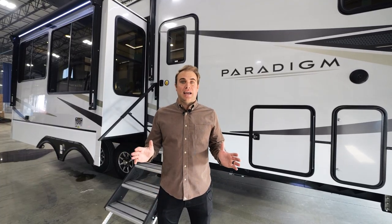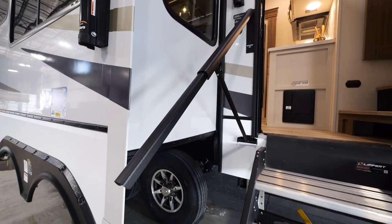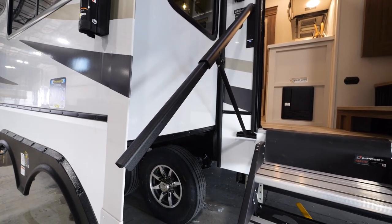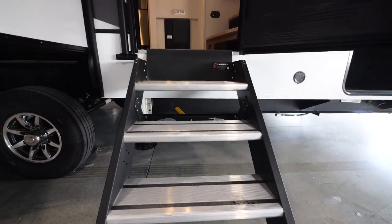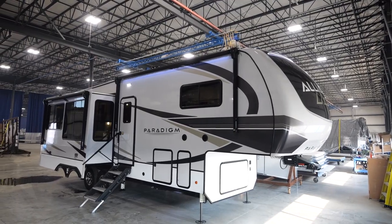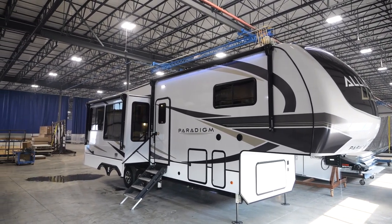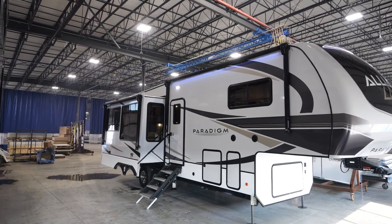Now that we've wrapped up the inside of the unit, let's take a look at the outside. Starting with one of the Paradigm's newest features, the Moride grab handle, the solid step, spring-assisted entry, and the massive pass-through storage. Let's not forget about our Asdale back sidewalls — not only 50% lighter weight and non-porous, but they also help prevent delamination.